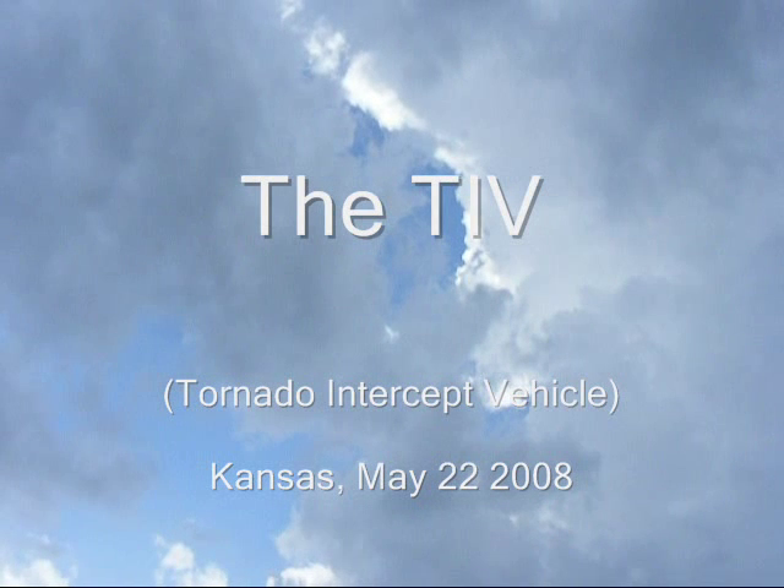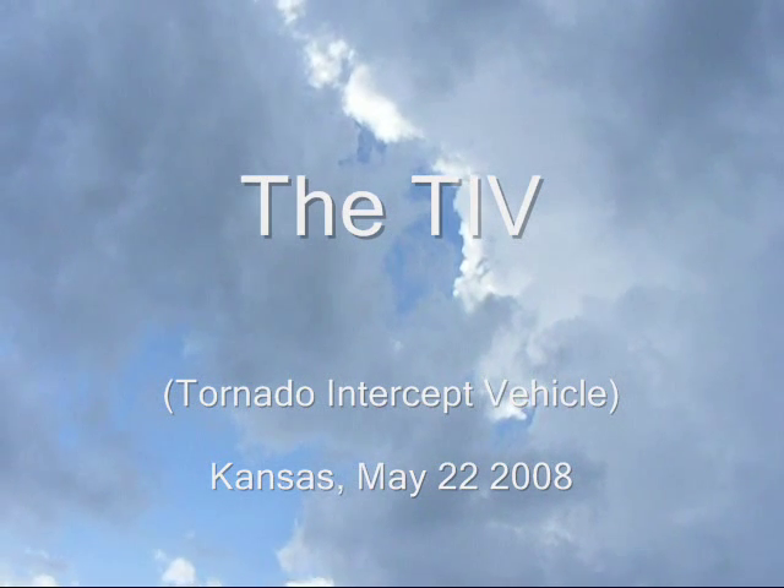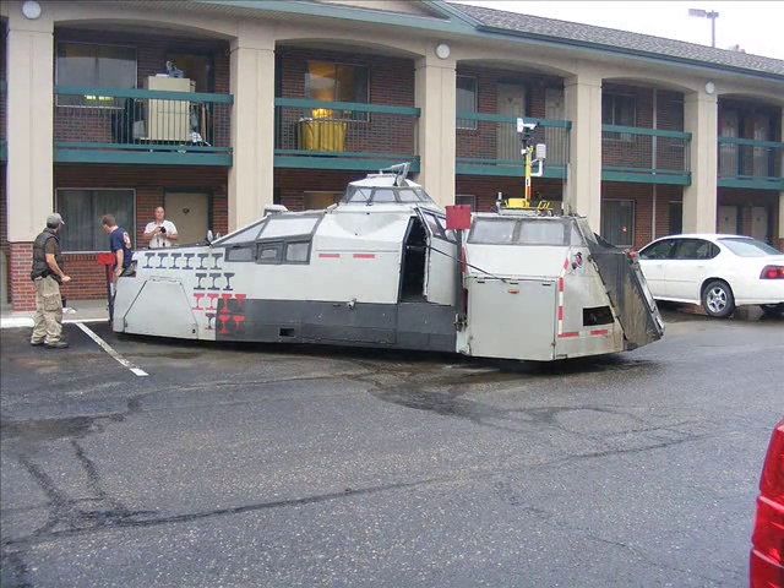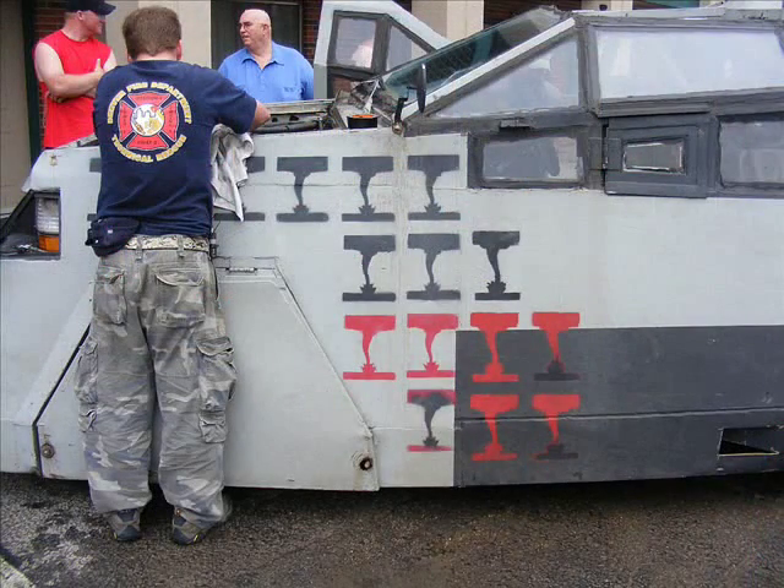Hi, I'm Fred Lange, and this is an encounter with the TIV, the Tornado Intercept Vehicle I saw during a storm chase in Kansas this spring. It's a Mad Max kind of looking vehicle, very home built, but incredibly sturdy.